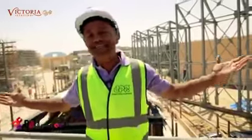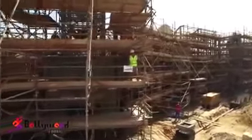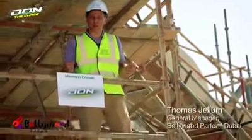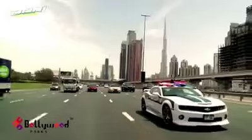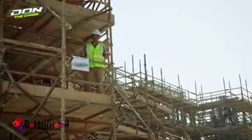What would Bollywood be without music and dance? Here I am on top of Don — it's a truly immersive ride based on the movie. But this time you're in Dubai, you're getting chased by the police, and you are part of the ride in Don the Chase, the big attraction in Bollywood Parks Dubai.